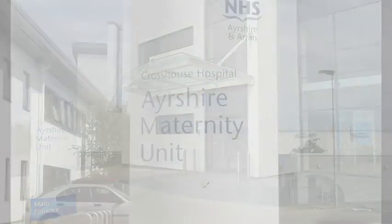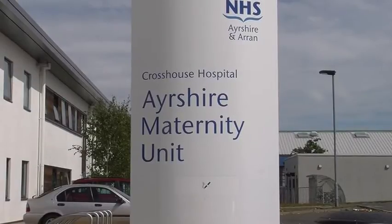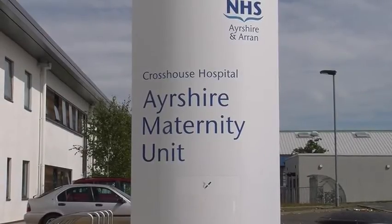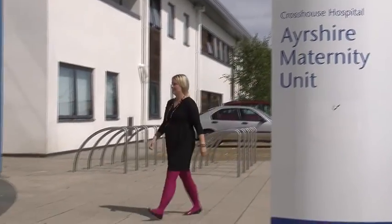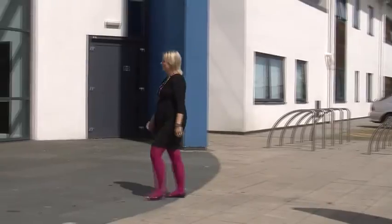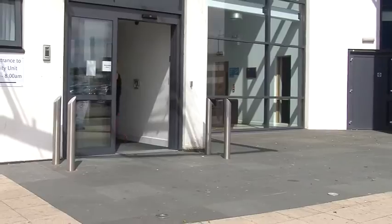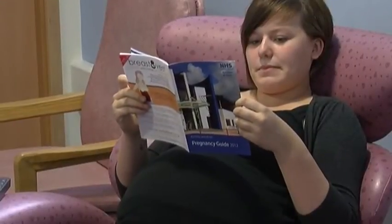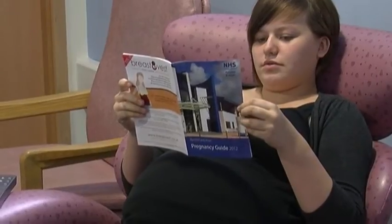Welcome to our maternity unit. This DVD tells you about our maternity unit at Crosshouse Hospital. We hope this guided tour helps you feel better prepared for your stay with us. It should be noted that Ayrshire maternity unit is a no-smoking unit. This DVD is in addition to the information which you should have received earlier in your pregnancy.